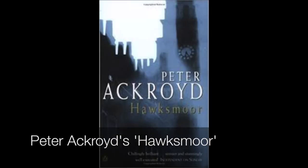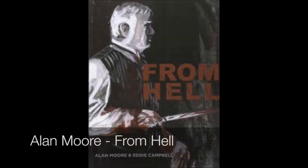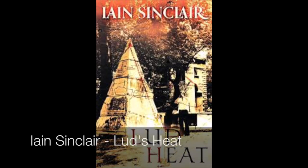This is his Christ Church in Spitalfields. These churches feature in novels by Peter Ackroyd, in From Hell by Alan Moore, and in Lud's Heat by a poet called Iain Sinclair.